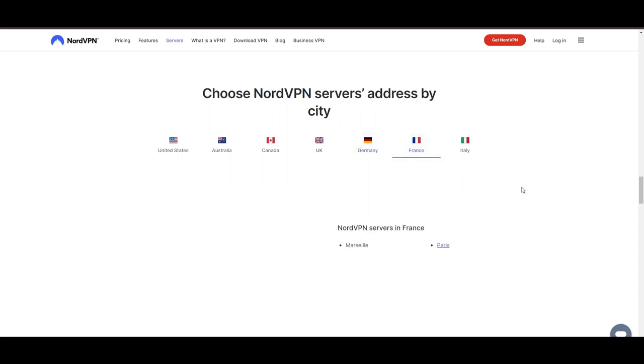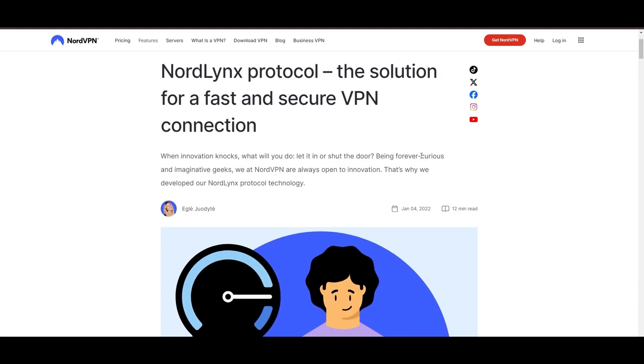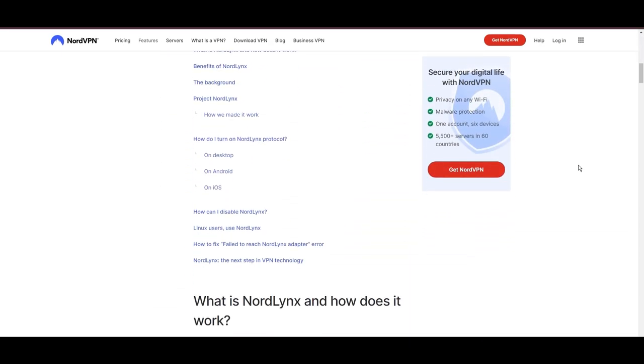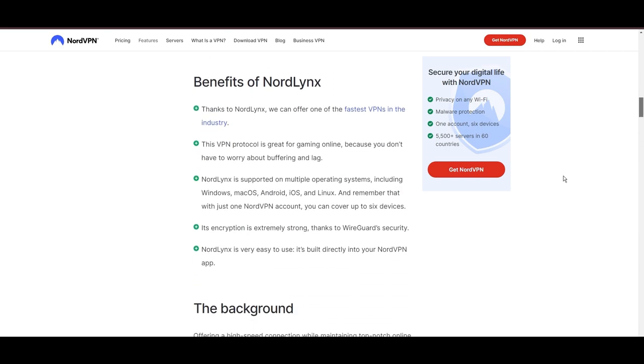NordVPN is distinguished by its use of NordLynx, a superior version of the WireGuard protocol, designed to provide unmatched speed and security. This means you can enjoy a smooth experience on Demonoid with confidence in the robust encryption of your data.